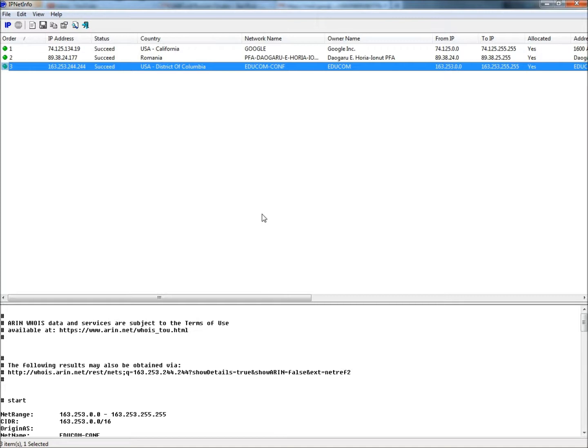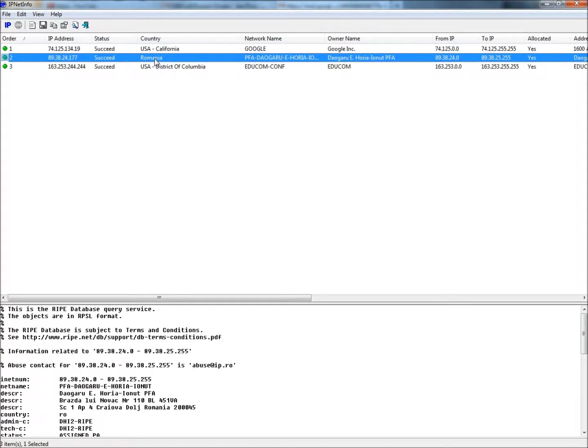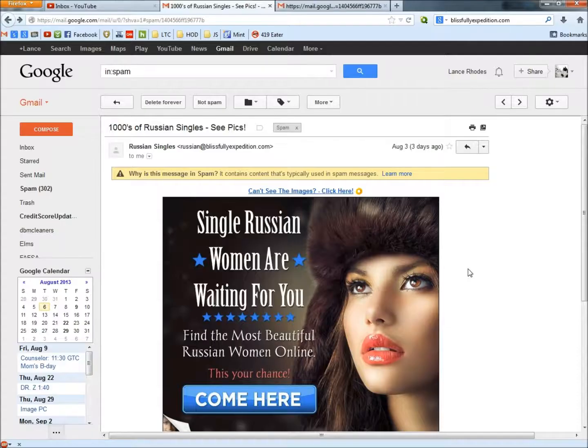So if the robots.txt file wasn't enough to scare you away, this email starts in California at the Google server and bounces right into Romania. There's your big heads up. Once you see that, spam it out. In under three minutes, we've determined that this email is definitely a scam.